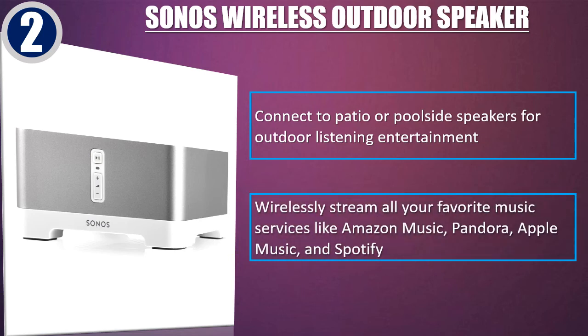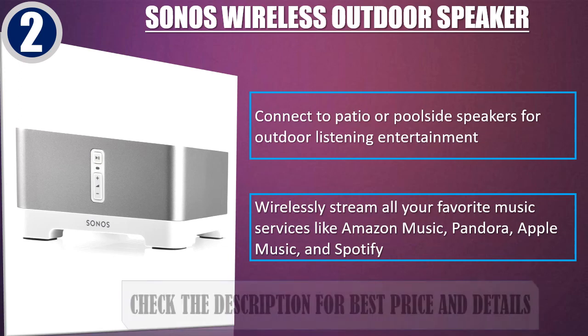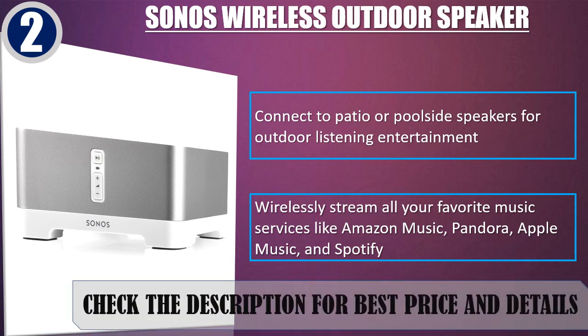Connect to patio or poolside speakers for outdoor listening entertainment. Wirelessly stream all your favorite music services like Amazon Music, Pandora, Apple Music, and Spotify. Check the description for best price and details.